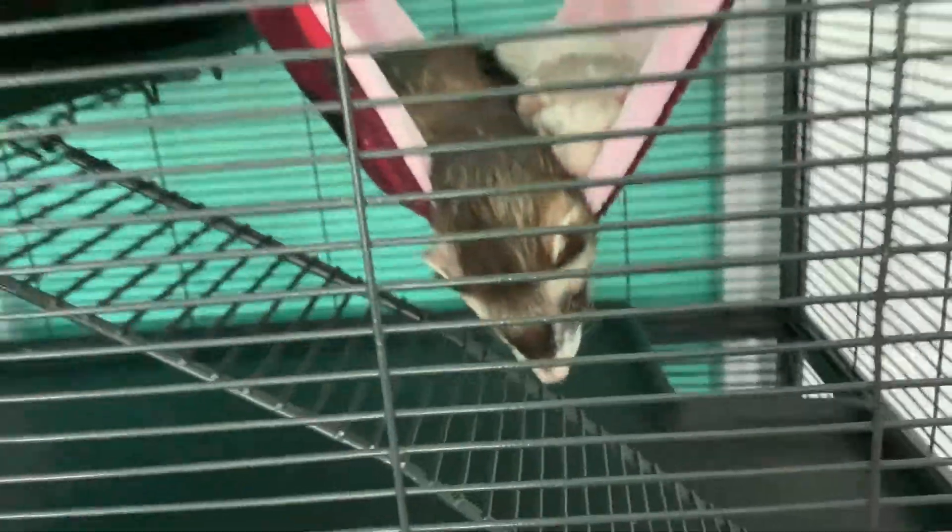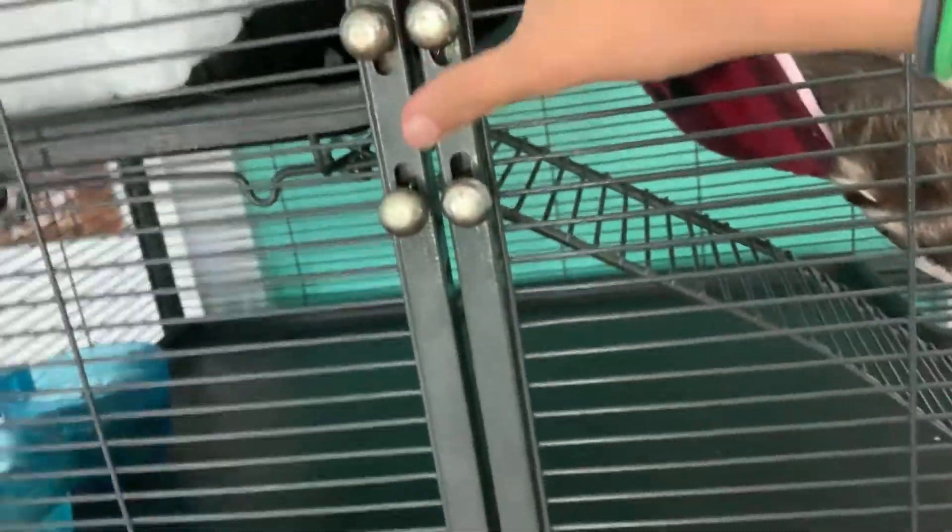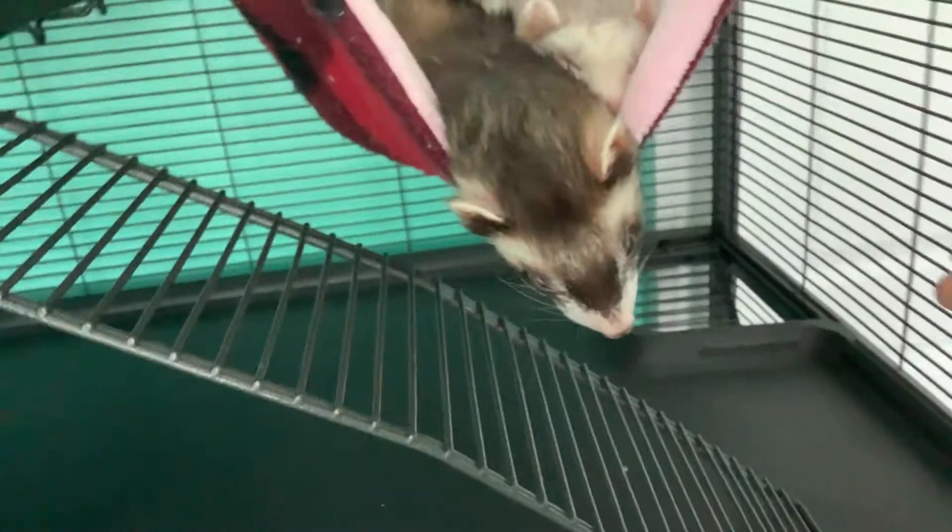Hammocks. Ferrets love hammocks. Our ferrets are in here pretty much all the time, unless you're playing with them. They love their hammocks — they're sweet guys. They just sleep so cute in them. We have such good photos of them in there.